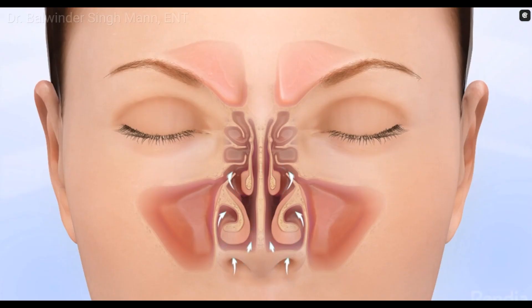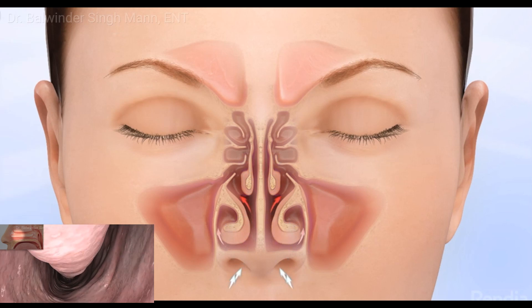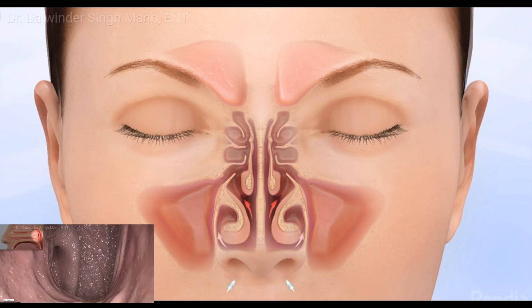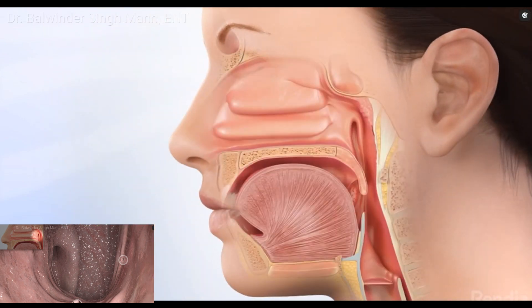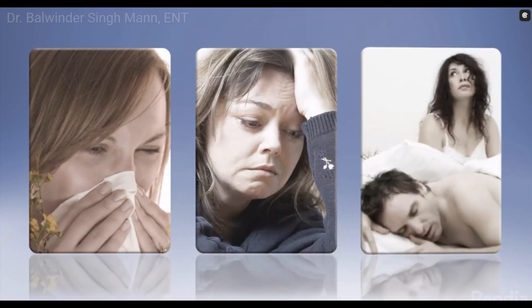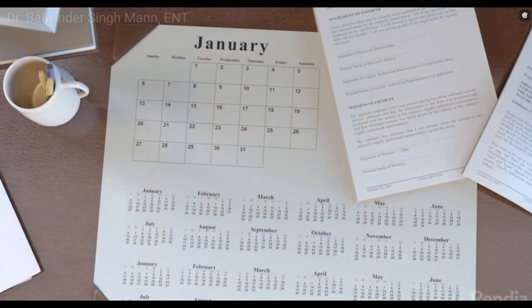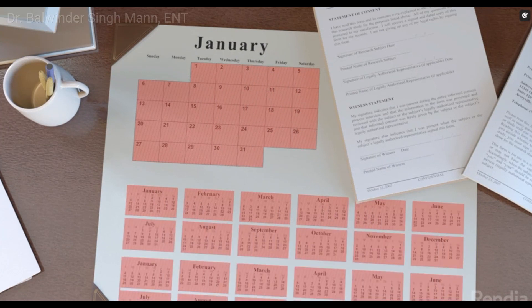Enlarged turbinates may contribute to nasal obstruction. Within the nose are three small bony structures called nasal turbinates. The turbinates help to warm, humidify and cleanse inhaled air before it reaches the lungs. If the turbinates become inflamed due to infection or irritation, air flow through the nose can be obstructed leading to symptoms such as congestion, headaches, snoring or frequent sinus infections. Without treatment, chronic swelling of the turbinates may last for months or even years and can become irreversible.